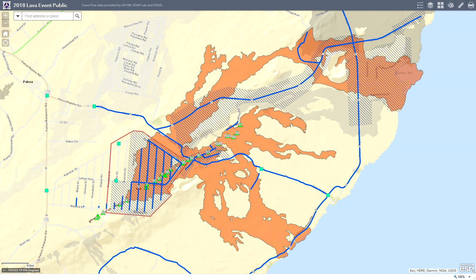Aloha everyone and welcome back. This is the Leilani Estates update for June 6, 2018. Not much has changed since yesterday, June 5th, so let's just get right to it and talk about fissure 8.